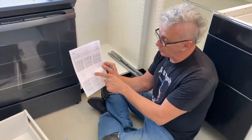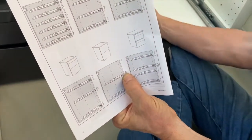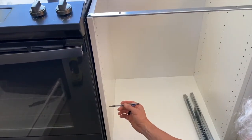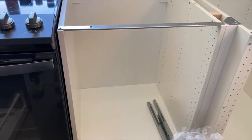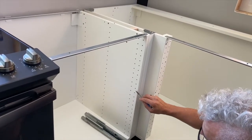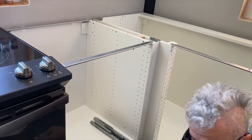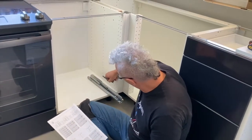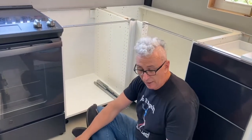My top drawer is going to go in hole number 13 from the bottom — I count up from the bottom and just put a little mark with my pencil. This pencil mark will be covered by the drawer slides. I put a little mark by the second hole as well. My next question is which holes on my drawer slides to use. They have two sets of three holes — top and bottom. For bottom drawers I always use the top hole, and then I use holes one, three, and three.